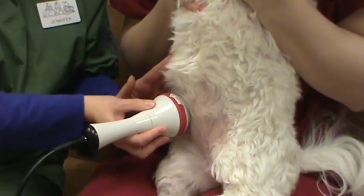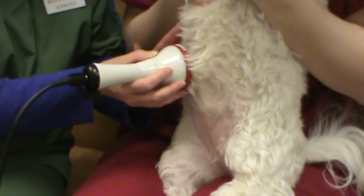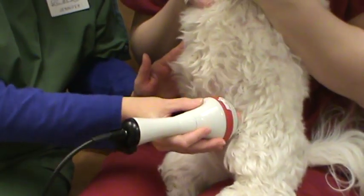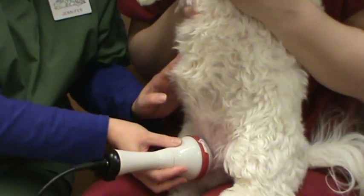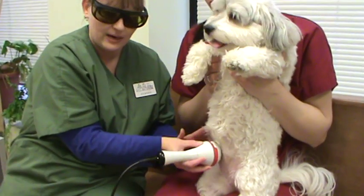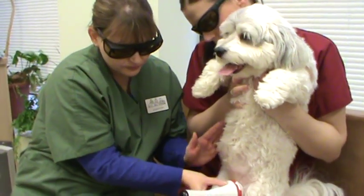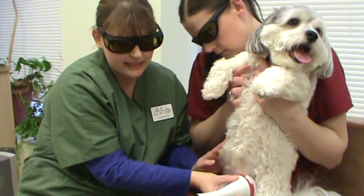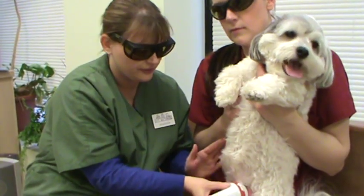We want to make sure that we get the whole area, so we go in a couple of different directions. This is a great therapy to use in cats with urinary tract infections that tend to recur — a great way to help reduce pain and inflammation within that area. Because of the endorphin release, most animals begin to relax within just a couple of minutes of lasering.